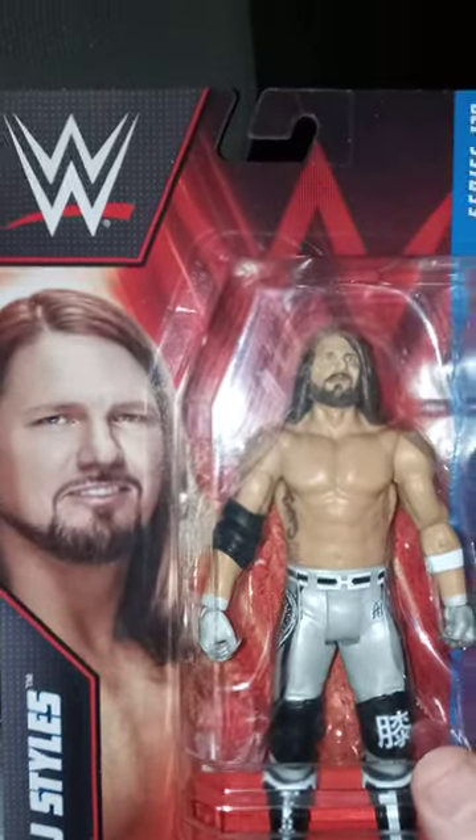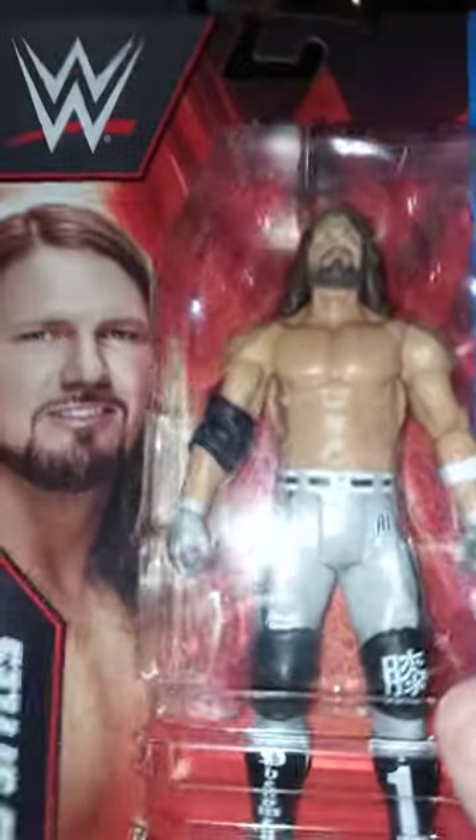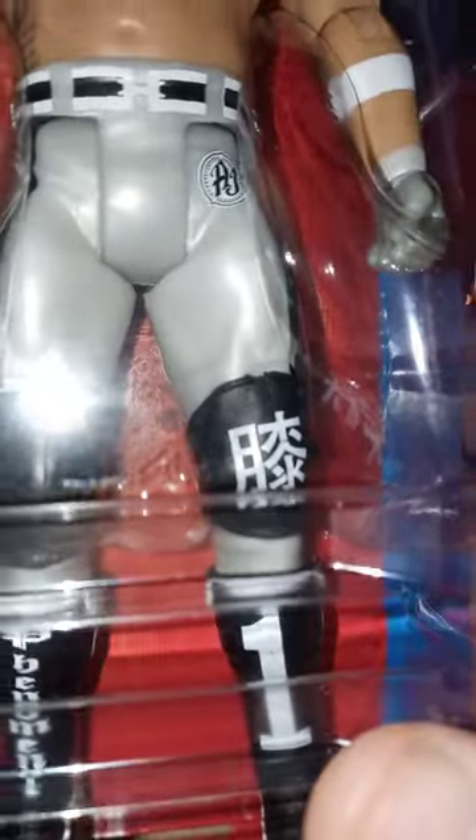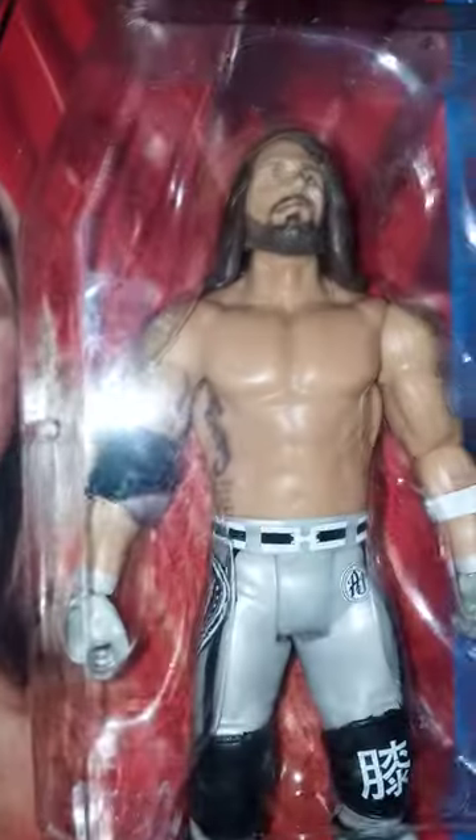Alright guys, so we got the phenomenal one here. Now if some of y'all want to know why I got this figure, because look at it — the Japanese symbol. Because if y'all know, I like studying Japanese, like people's names, anime, and wrestling, and New Japan Pro Wrestling — which I am not actually a wrestler, I'm just some guy who unboxes stuff.